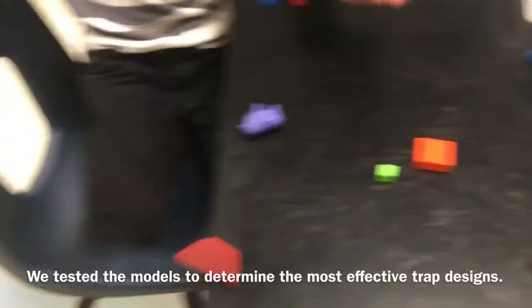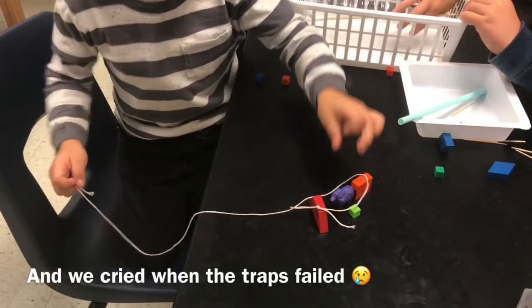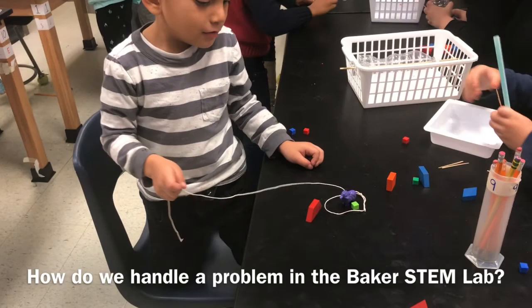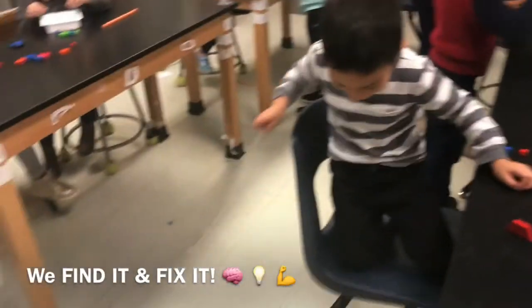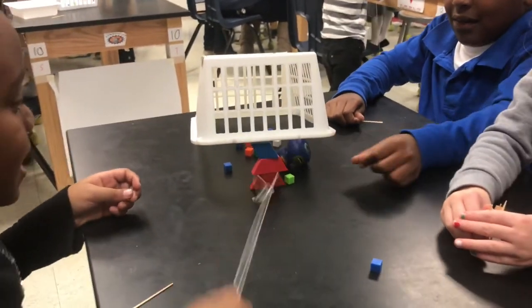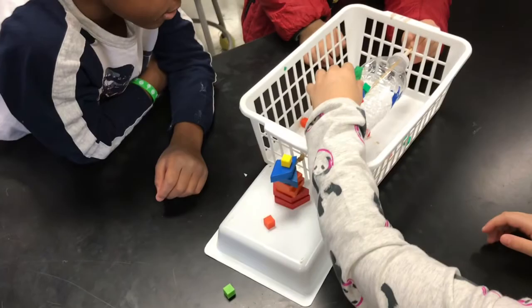Get turkey food and... almost! Almost got him! So turkey jumps in — oh, almost — yes! Ready? Go! Catch turkey! You got him! Turkey goes in to get the food, and then — you got him! Yes!